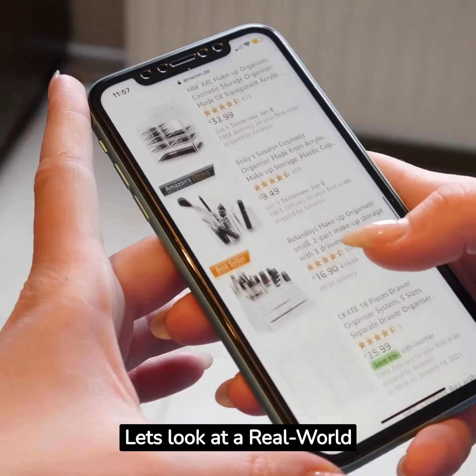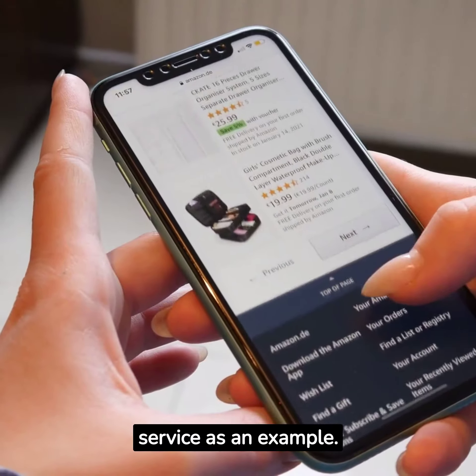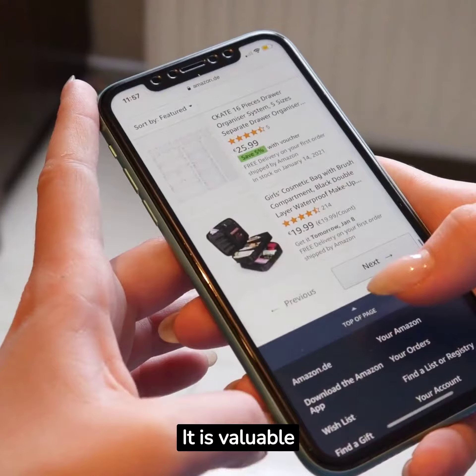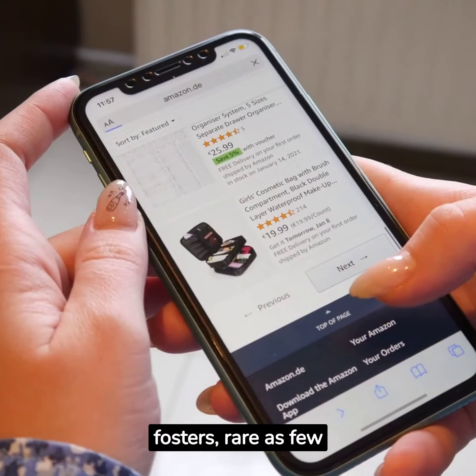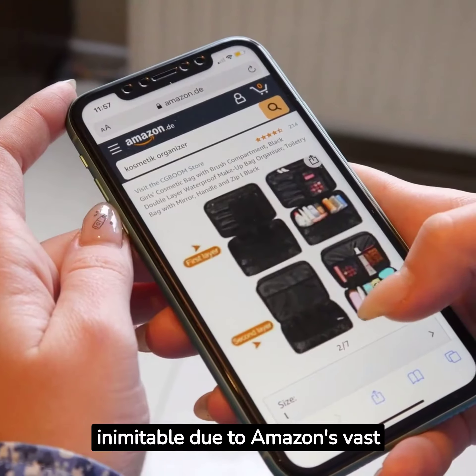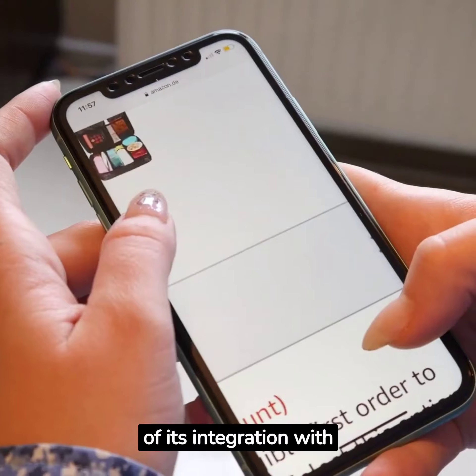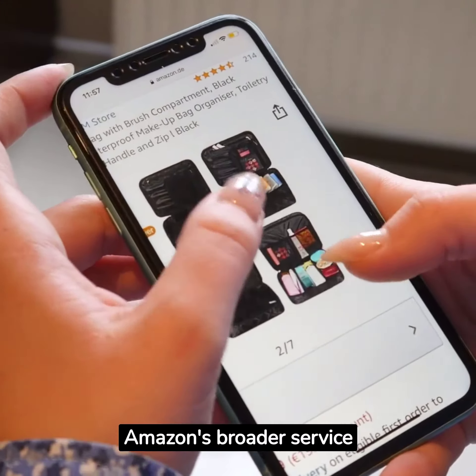Consider Amazon's Prime service as a real-world example. It is valuable due to the customer loyalty it fosters, rare as few competitors offer similar benefits, inimitable due to Amazon's vast distribution network, and non-substitutable because of its integration with Amazon's broader service offerings.